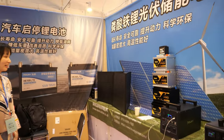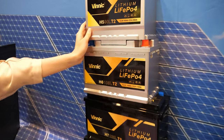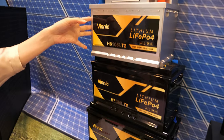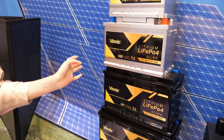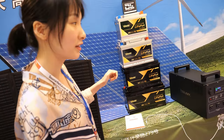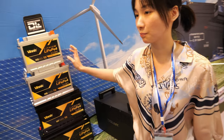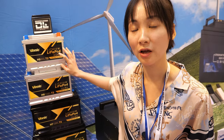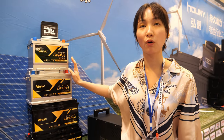Behind me you can see our cranking batteries for cars — and this is actually a new technology because it uses lithium instead of lead acid. The advantages are more power and a lifespan of up to 10 years, whereas a lead acid battery can only be used for two to three years.